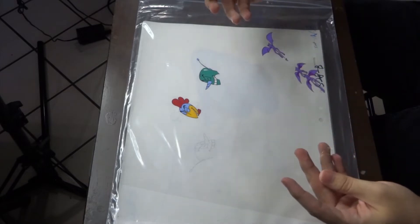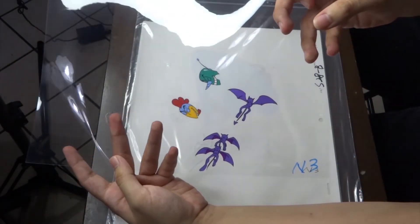Oh, this one doesn't have the paper attached to it. We got some bat people, or like some demons — some purple demons.